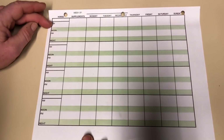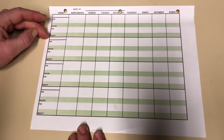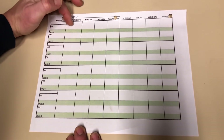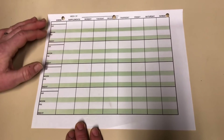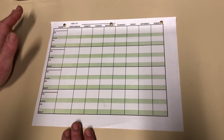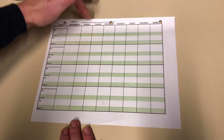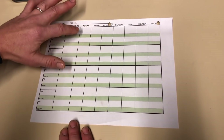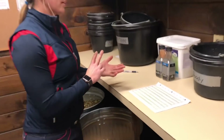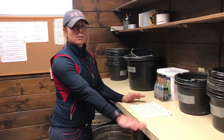Each horse has its own line on the sheet. The horse's name goes here, what they get in the morning as far as grain, anything at lunchtime, anything in the evening, and at night check. There's also a spot for supplements — morning and evening. So this should be filled out correctly so anybody could step into the feed room and know what's going on. If any horse is given a medication, it gets written on this sheet — whether it was given in the morning or evening, what day it was given, and how much — because we need this sheet for billing at the end of the month.